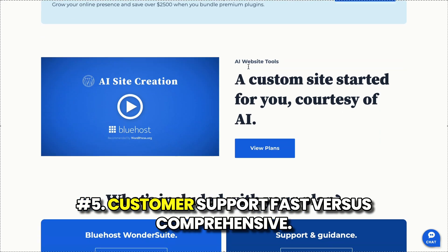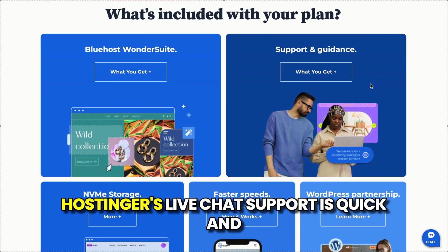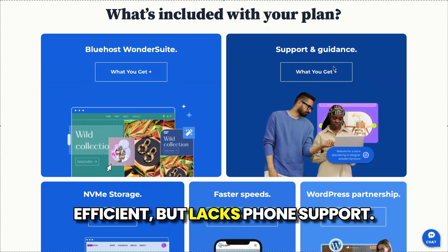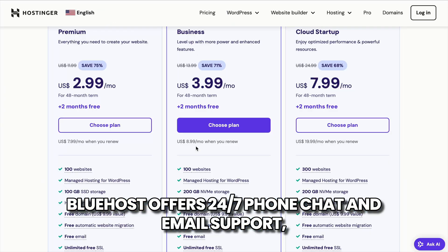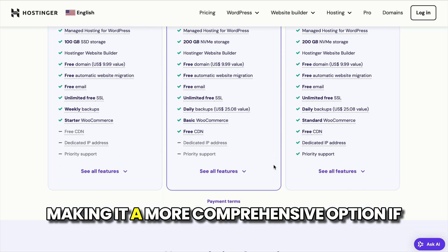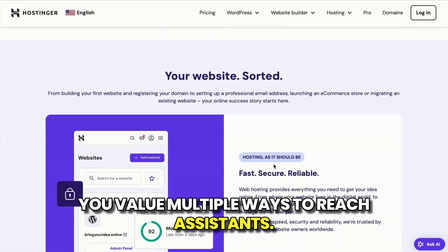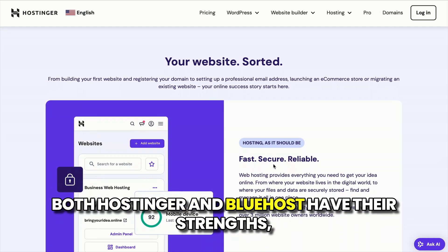Number five: customer support — fast versus comprehensive. Hostinger's live chat support is quick and efficient, but lacks phone support. Bluehost offers 24/7 phone, chat, and email support, making it a more comprehensive option if you value multiple ways to reach assistance.